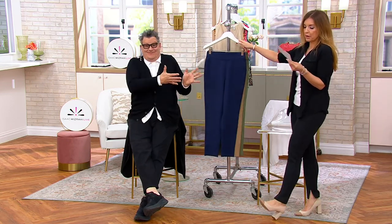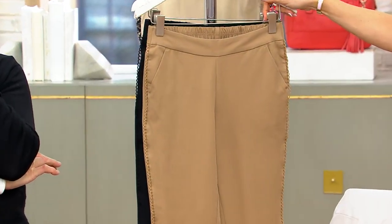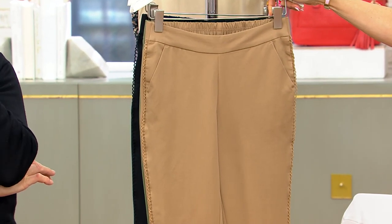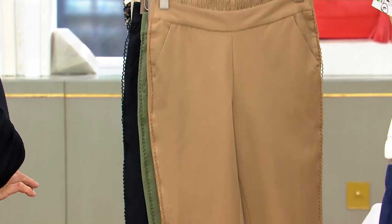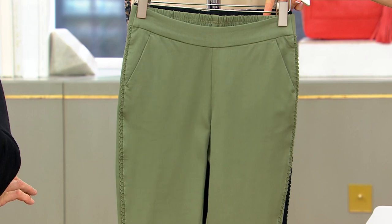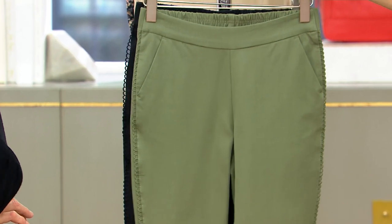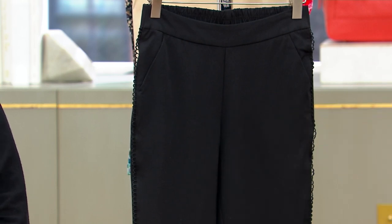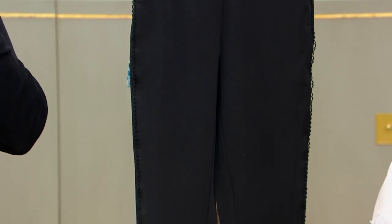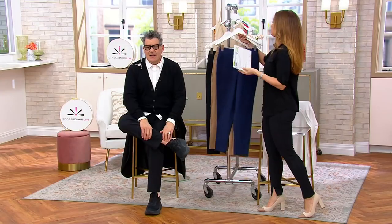Easy pay. Here it is in midnight — dark navy. This is called your dusty camel — like a British khaki. And this is your fresh olive. I love olive. Now, if you want the black — there are only 500 regular, 400 petite, 150 tall. The black always catches up to the different colors first.